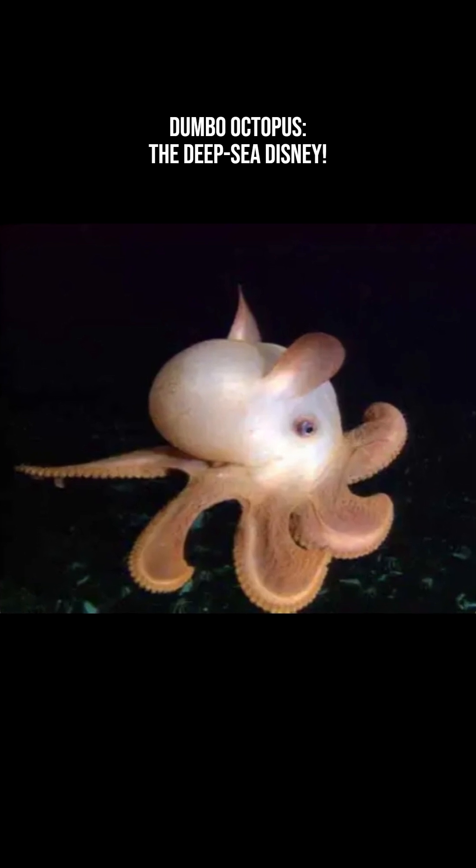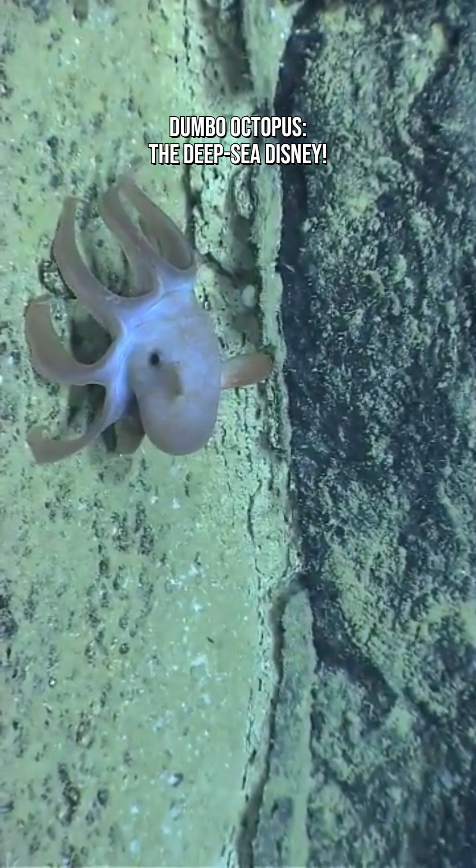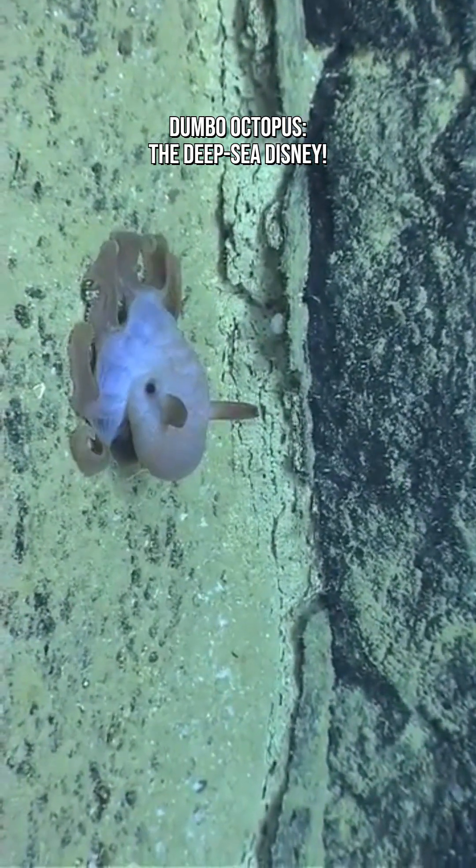They're not aggressive. They don't ink — ink doesn't work in the deep sea. And they spend their time drifting, eating, and being cute. If there were a sea creature with wholesome vibes only, this is it.